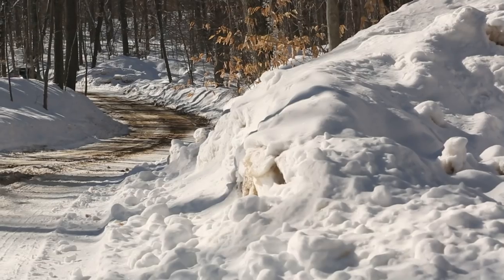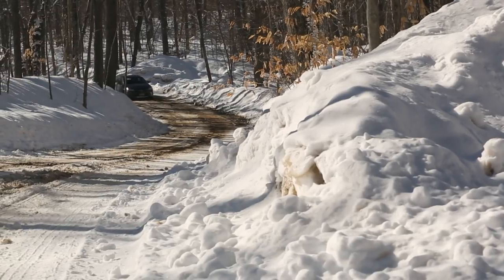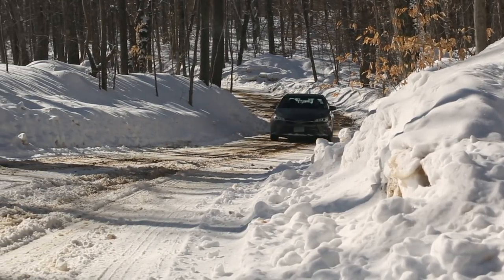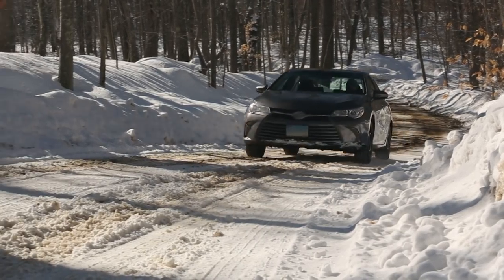Believe it or not, there's over 200,000 crashes a year in wintry conditions. Your best bet is to stay off the road when the weather turns. But for those times when you've got to be behind the wheel in wintry conditions, we've come up with these essential tips to help get you where you're going safely.